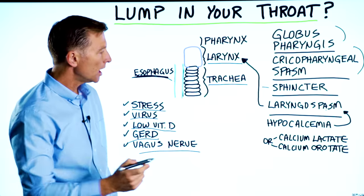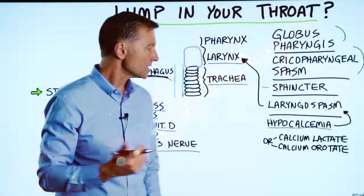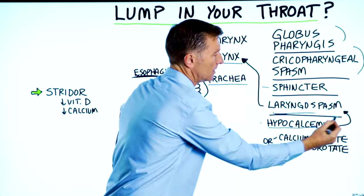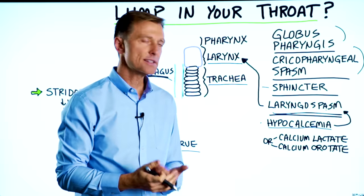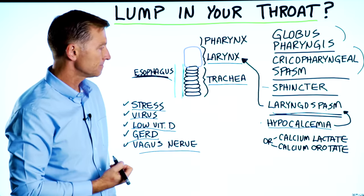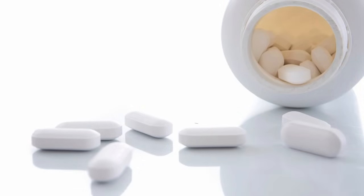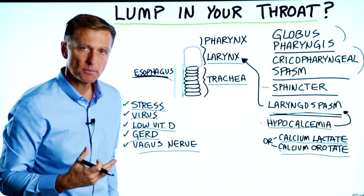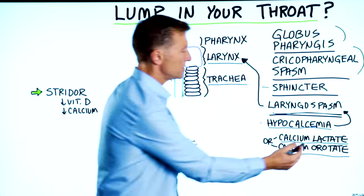Interestingly, if you look up hypocalcemia — low amounts of calcium in your blood — one of the symptoms is a spasm in your larynx. In practice, I would give people simple calcium and it really helped them. The type I recommend for this condition is calcium lactate — I used standard process calcium lactate, which you can get online. It's very inexpensive, works great, and is non-dairy. I also believe calcium orotate would work too, as it penetrates tissues very well and helps with other types of spasms and menstrual cramps.